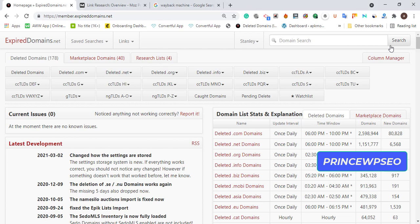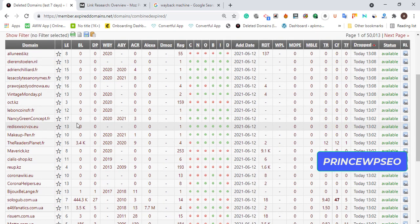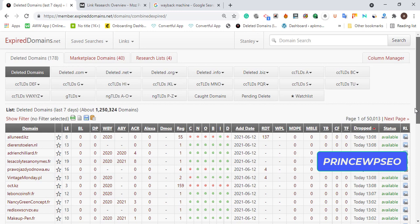Once you sign up, click on 'Deleted Domains.' Deleted domains are expired domains that are available to buy. Once you click deleted domains, you're going to filter to get a nice result — right now the results are unfiltered and spammy, so we need to filter for quality niche-related expired domains.